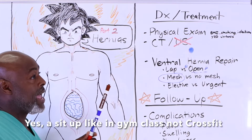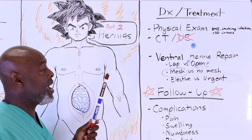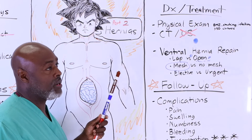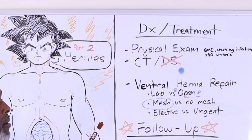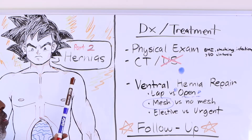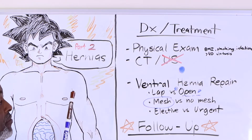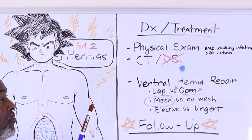With a diastasis, when you do a sit-up, the muscle bulges up like a big ridge all the way down the length of your abdomen. With a hernia, the bulge sits right where the defect is and is normal above and below. You can have both a diastasis and a ventral hernia, and patients with diastasis are at higher risk for developing ventral hernias. The best way to definitively determine whether someone has a ventral hernia, diastasis, or lipoma is a CAT scan. Ultrasound really doesn't play a part.